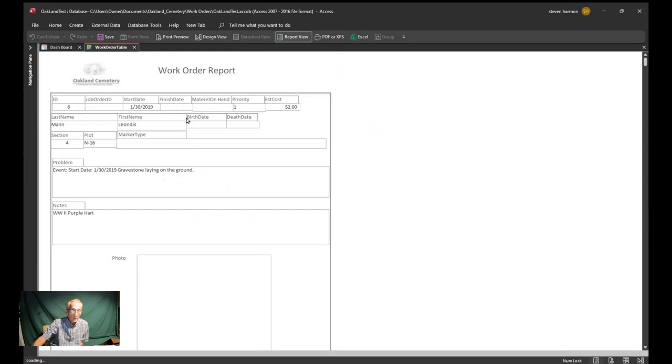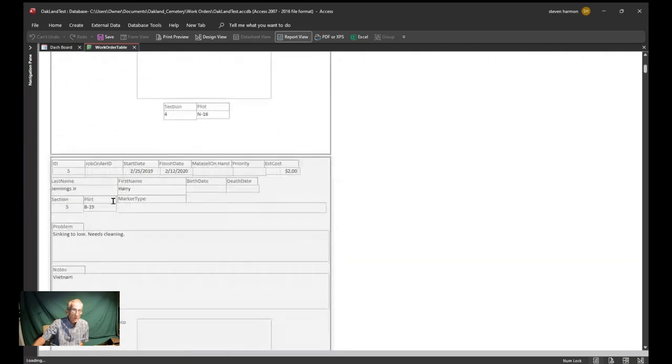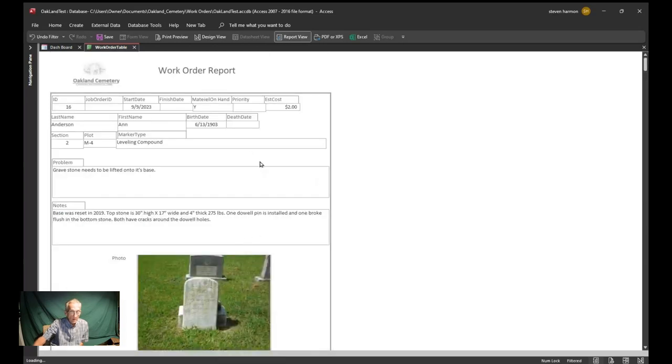This is the work report — it's the same information as the form. You can see I started entering in 2019 with no pictures. I'm going to click into the date, right-click, and go to filters to narrow it down. I do plan on getting this done. There are a few things I need to change — the marker type field currently has consumable material listed, but I need to learn the type of stone and its material composition and put that in here.